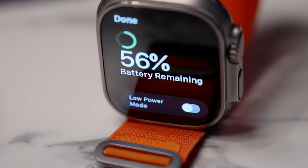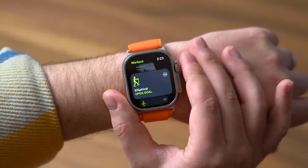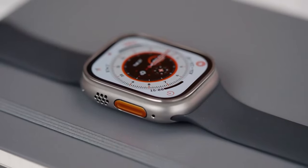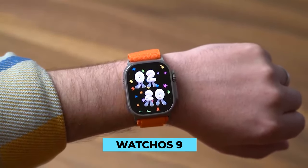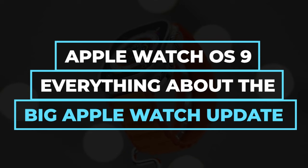A larger battery, a brighter screen, and dual-frequency GPS are all advantages that are likely to be appreciated by the majority of Apple Watch Ultra users. Apple has worked really hard on this most advanced and feature-packed Apple Watch. Coming with the most sophisticated features and updated processor, there's more to look out for, especially with WatchOS 9. Watch our video on Apple Watch OS 9 — everything about the big Apple Watch update — to unearth what you might be missing out on. Thanks for watching, and we'll see you in our next video.